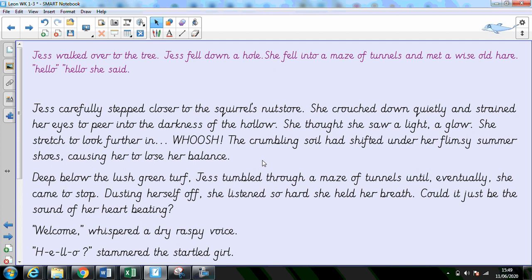Deep below the lush green turf, Jess tumbled through a maze of tunnels until, eventually, she came to a stop. Dusting herself off, she listened so hard she held her breath. Could it just be the sound of her heart beating? Welcome, whispered a dry raspy voice. Hello, stammered the startled girl.